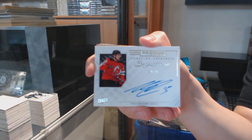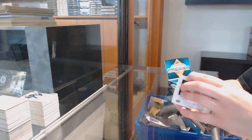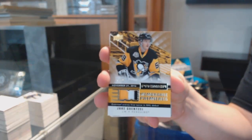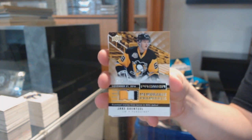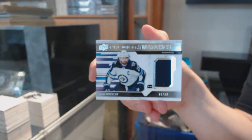Number 299 base for Edmonton, Leon Draisaitl. Yeah, that was insane — I had to hold it with two hands, my hand was shaking. Number 299 rookie of Gauthier for Carolina. Rookie Patch Auto number to 149 for the Blues, Klim Kostin.